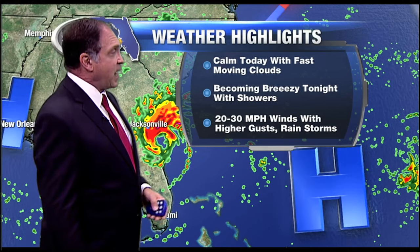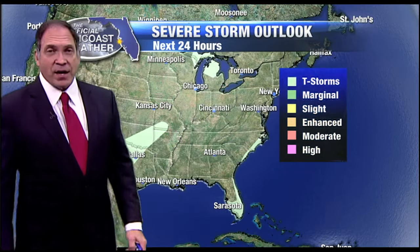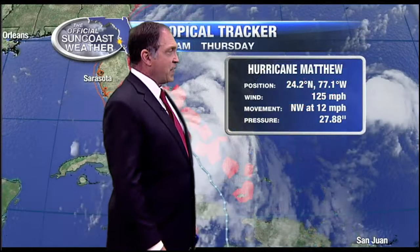Becoming breezy tonight, and then we'll watch those showers tomorrow. As far as severe weather goes, the severe storm prediction center puts the biggest threat over on the other coast. We don't have much of a threat around here. Just standard thunderstorm kind of stuff if we see that.